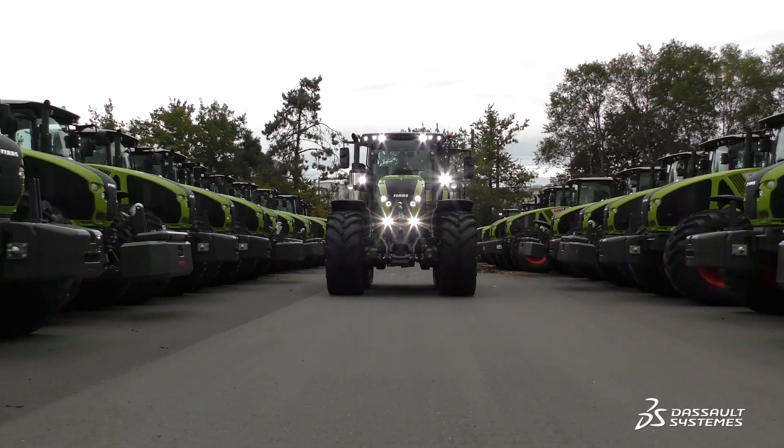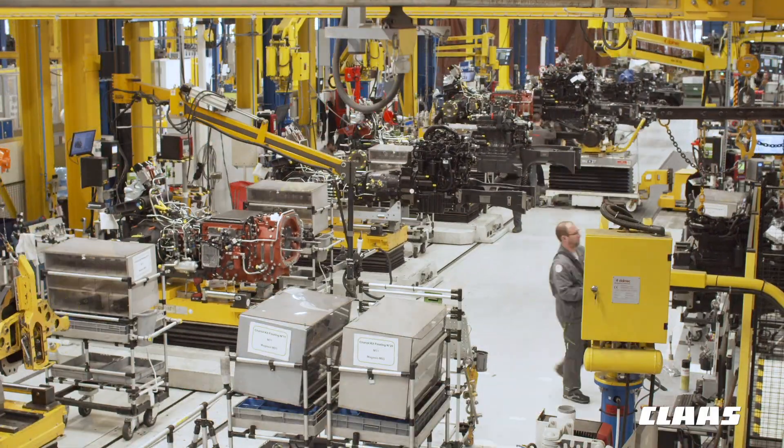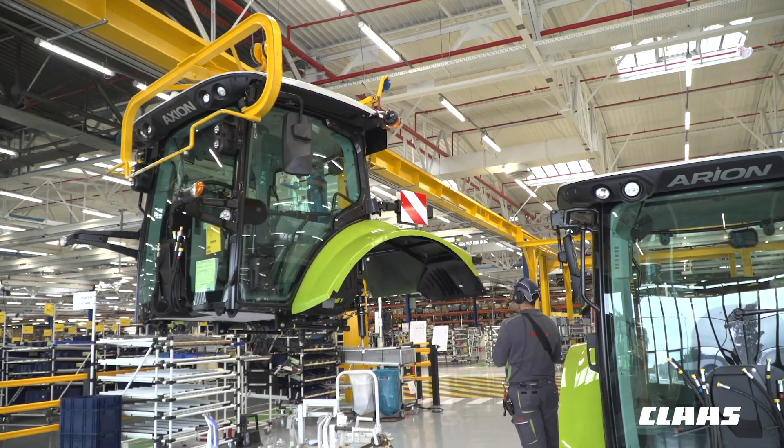Claas Tractor designs and manufactures tractors from 90 to 450 horsepower. Roughly 8,000 tractors a year are produced at the Claas factory in Le Mans.